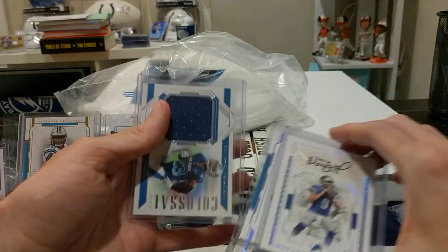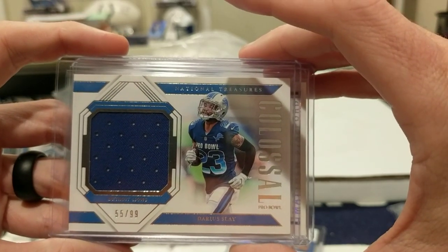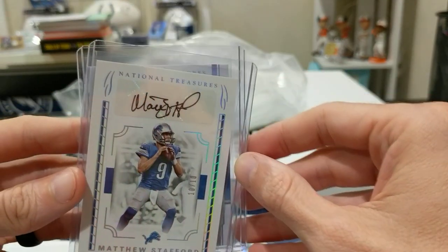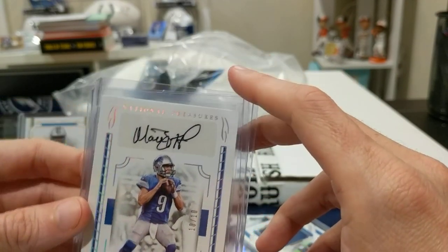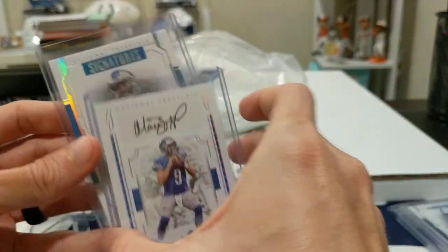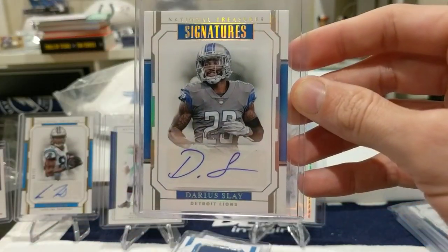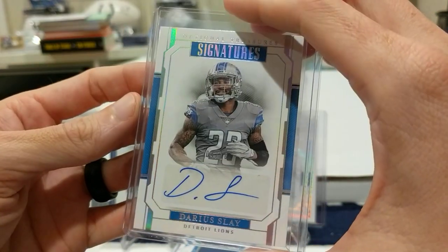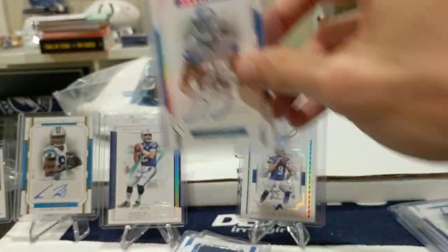Another one from National Treasures: Drees Fountain two-color patch, 21 out of 25. National Treasures has been a lot of fun to watch so far. Next up: Darius Slay one-color patch from a Pro Bowl Colossal, print run 55 out of 99. And probably my greatest hit from National Treasures so far — super short print, my first Matt Stafford auto, 10 out of 10, last off the line sticker auto. Sick card. And then also from the Lions break, Darius Slay sticker auto, National Treasures Signatures — super short print 4 out of 10. Another sick card.